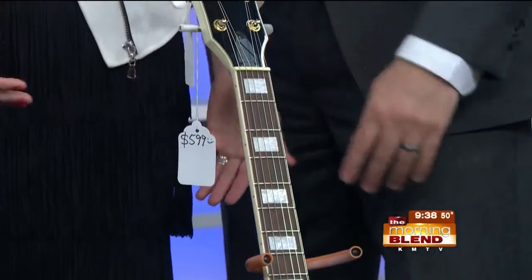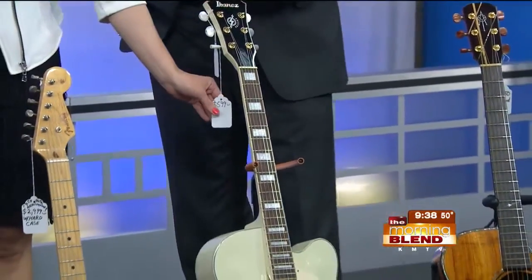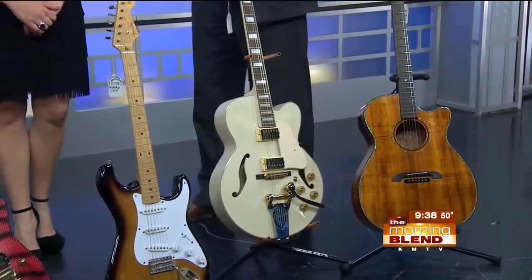$599 on the price tag, but you're looking at right around $400 in our stores. We have those in all different colors from white to black. And that goes for the music equipment as well — don't pay what's on the price tag.